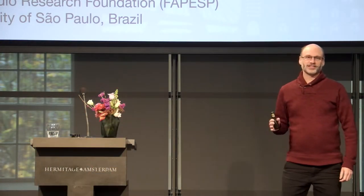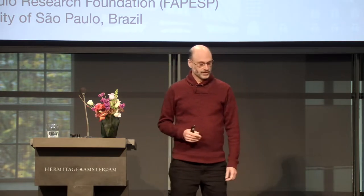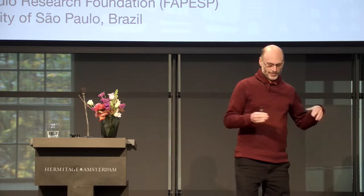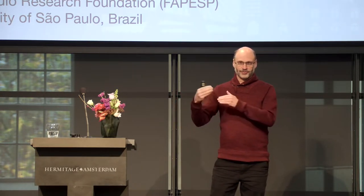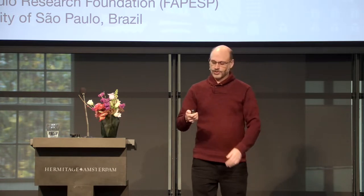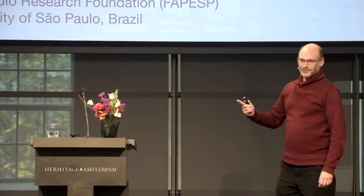I'll talk from the funders' perspective, because I work for the Sao Paulo Research Agency. I'll talk a little bit about how funders can contribute to making research software sustainable. My previous keynote colleagues already did a great job. I'll try not to repeat what they said, but to complement with some new ideas. I don't have solutions, I have only problems and possible ideas.